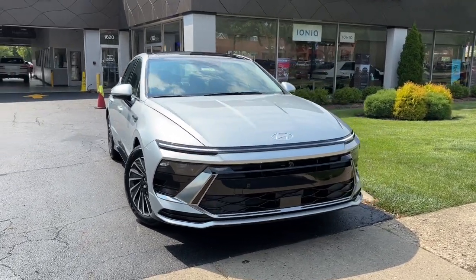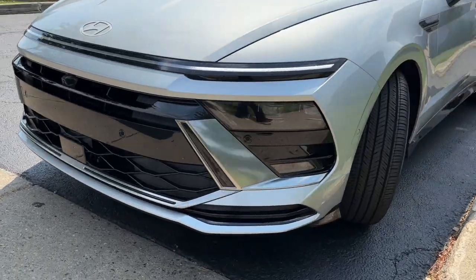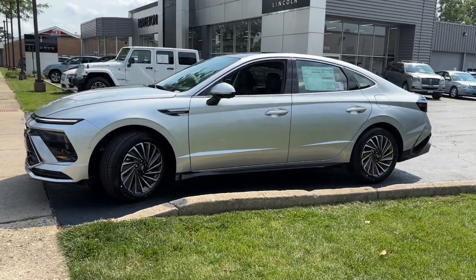You're going to love the 2024 Hyundai Sonata Hybrid. Get class-leading passenger space and a smooth, quiet ride in this stylish Sonata Hybrid.